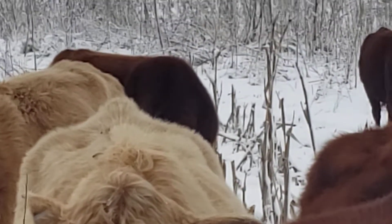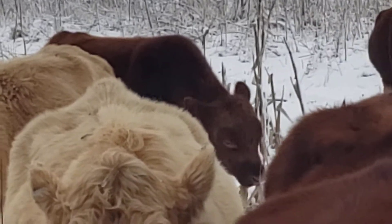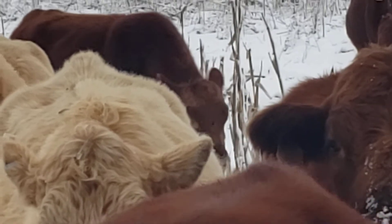Look at furrow bow — number 25 is right back there, still checking out some calves. Don't seem like he's in hot pursuit of anything today.